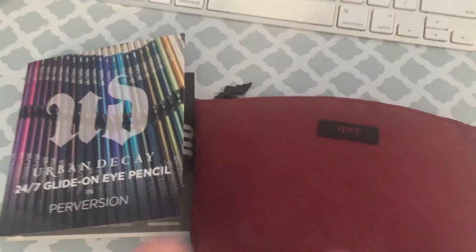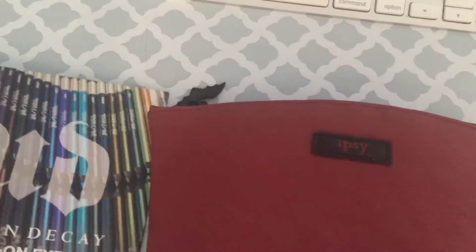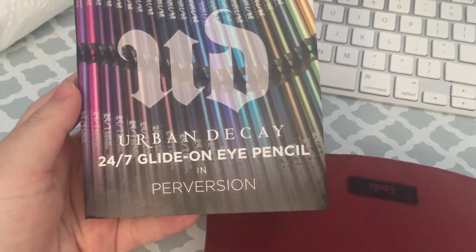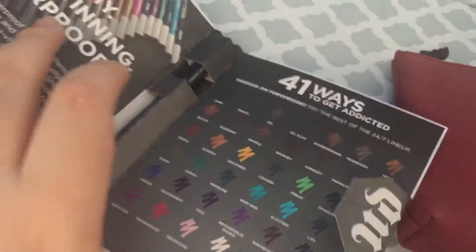This is the Etsy monthly glam bag I got today. Right here is the Urban Decay 24-7 glide-on eye pencil in the color perversion — eye palette, I mean color palette.